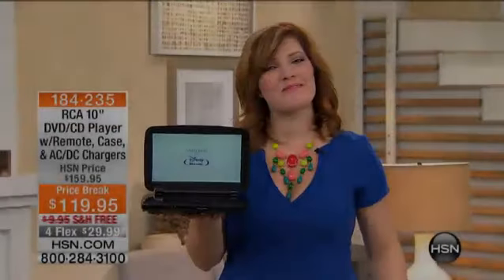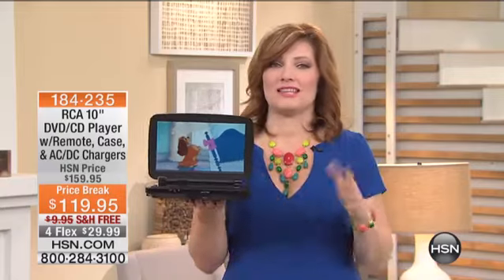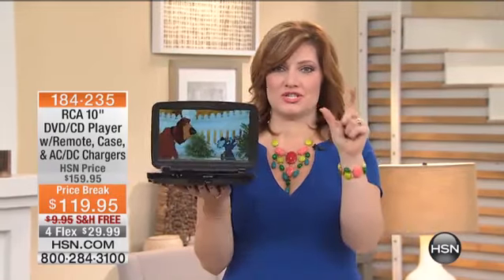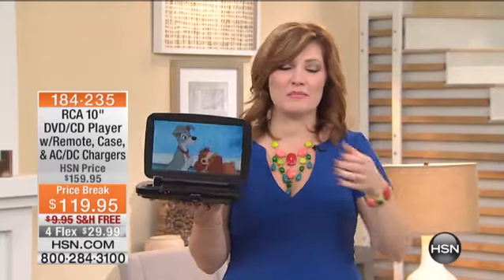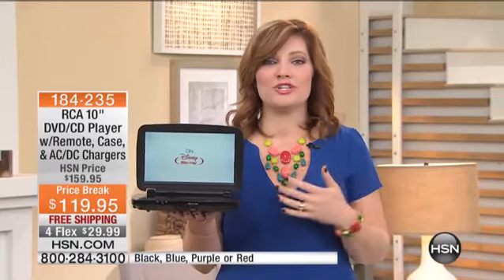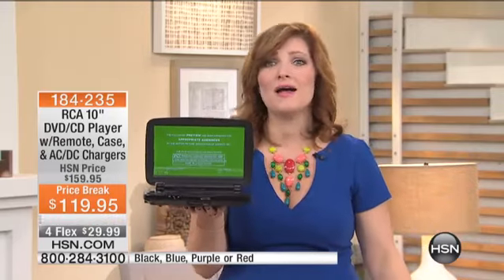Good morning, you're watching HSN today. I hope everyone's having a beautiful Sunday morning. I want to share with you a product that I personally love because I have a tendency — I have a short attention span and I tend to get really bored. Whether I'm traveling, whether I'm playing trains, automobiles, whatever mode of transportation, I get a little antsy. It's like I turn into a child — are we there yet? How much further? I'm bored.